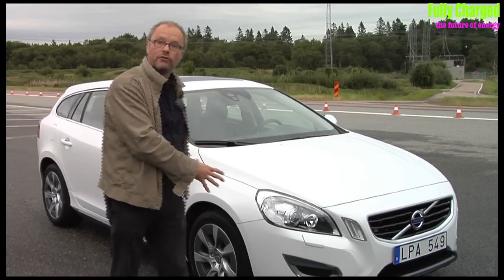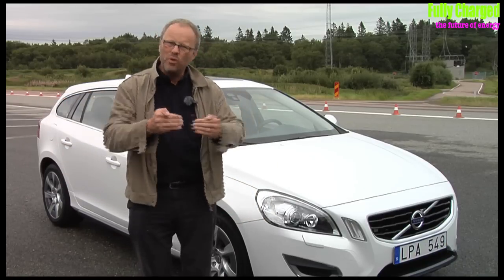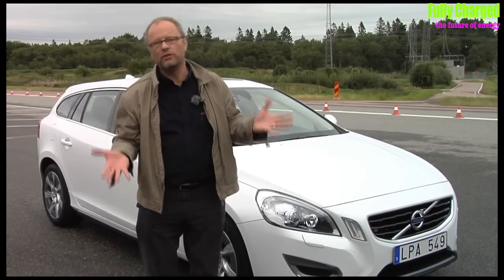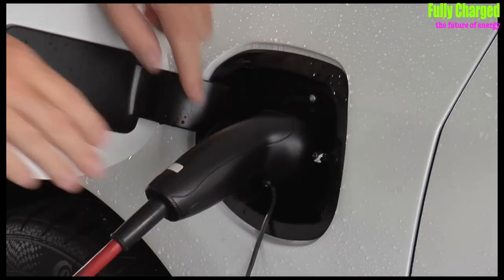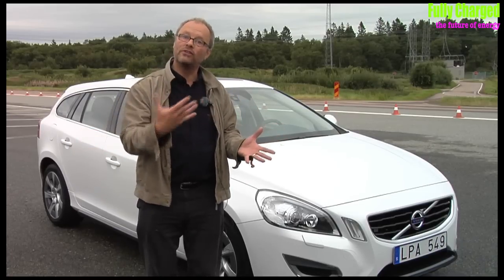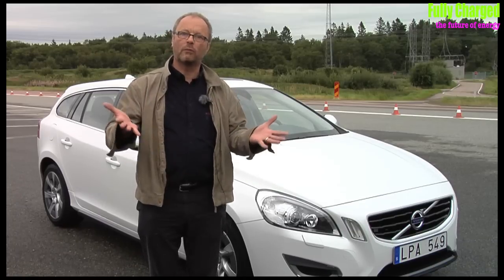The front wheels are driven by the diesel engine, and the rear wheels are driven by an electric motor with a battery pack above it — all beautifully integrated. This car can drive for 40 or 50 kilometres on just electricity. You plug it in overnight; it takes about three to five hours to charge. Then you can drive for 50 kilometres without using any diesel, and once that runs out or if you're doing a long drive, the diesel engine kicks in. It will run in hybrid mode very much like a Prius.